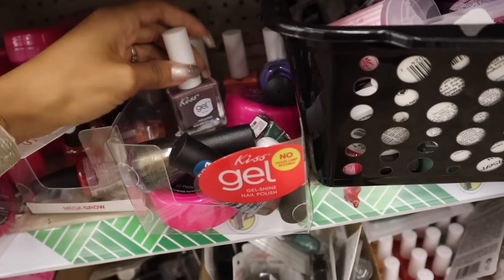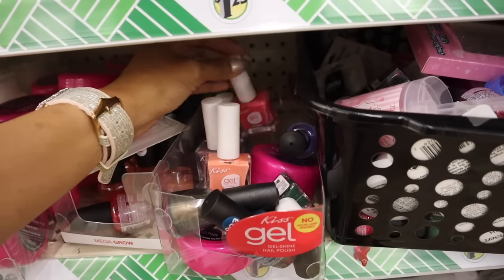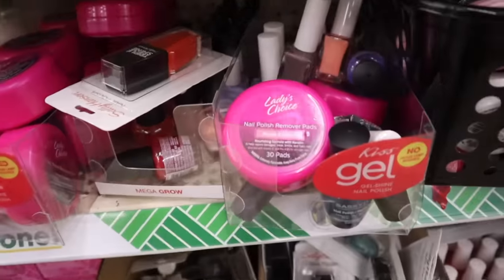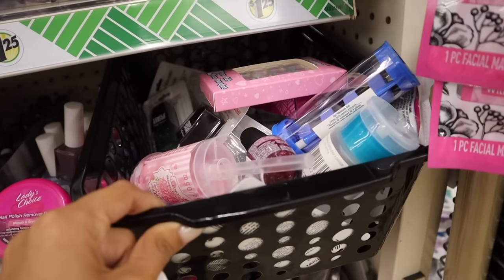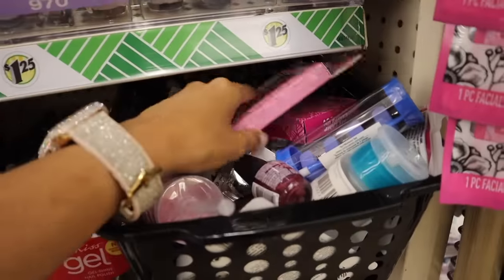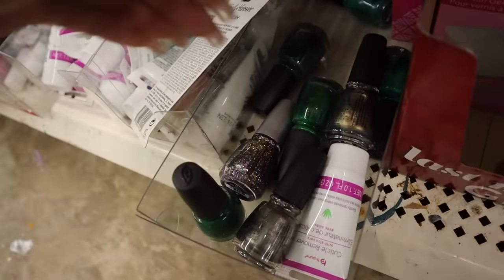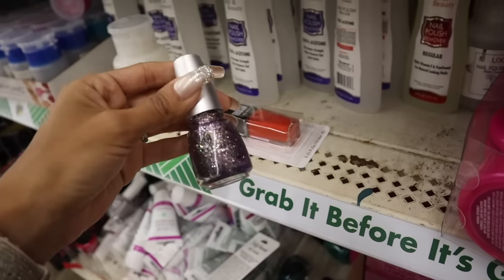Up here they have China Glaze — I found a pack of three for a dollar in my other video, which was insane. They also have Kiss, my personal favorite, including a coral one and a pink. I found nail polish remover pads that say 'repair and enrich' — I think this brand is at Walmart. The coral nail polish is so pretty and I want this one. In the bin they have a green version — how cute for the holiday season!